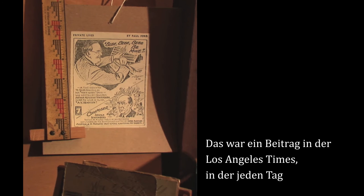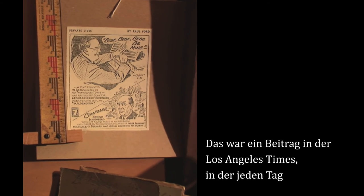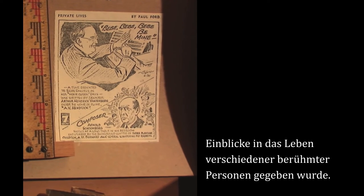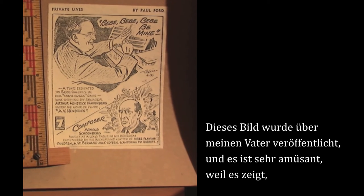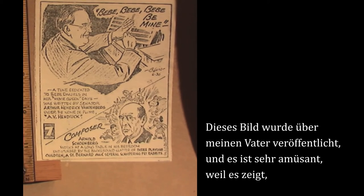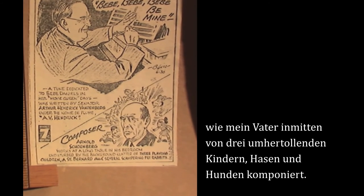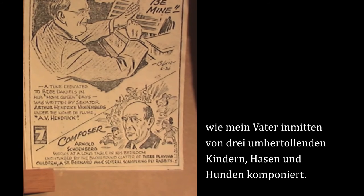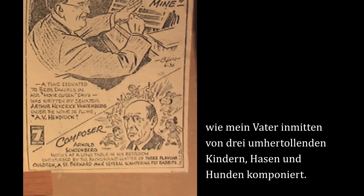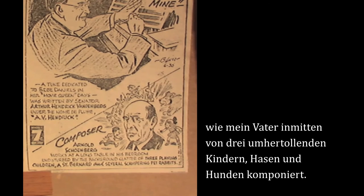This was a feature in the Los Angeles Times. Every day they showed the private lives of different famous people, and here they published this one on my father. It's very funny because it says that my father composed in the midst of three children scampering about and rabbits and dogs and everything.